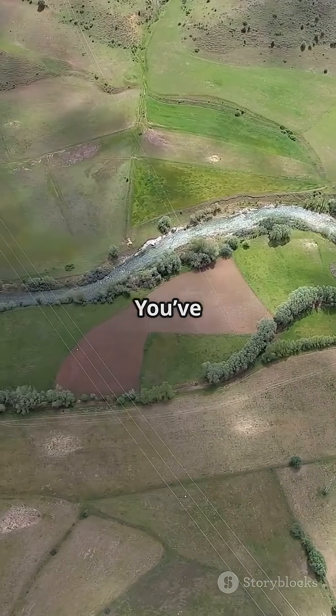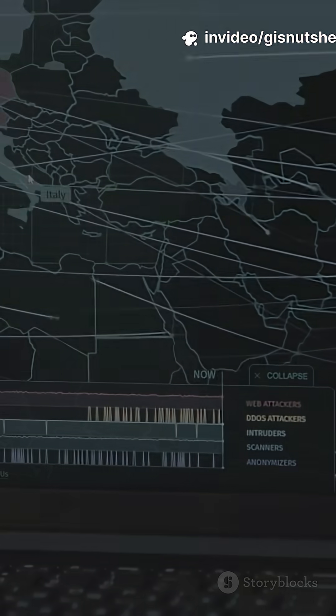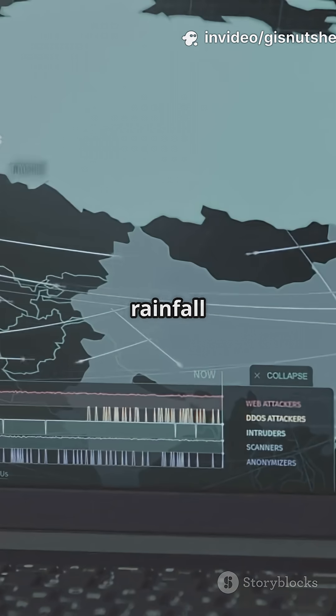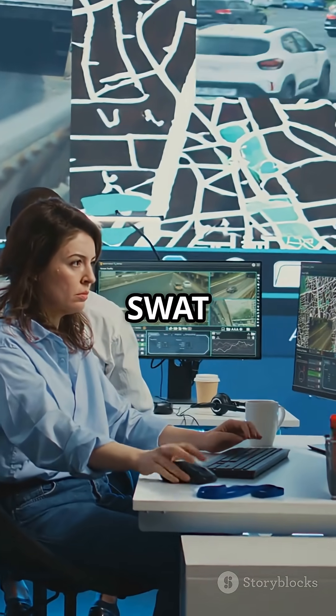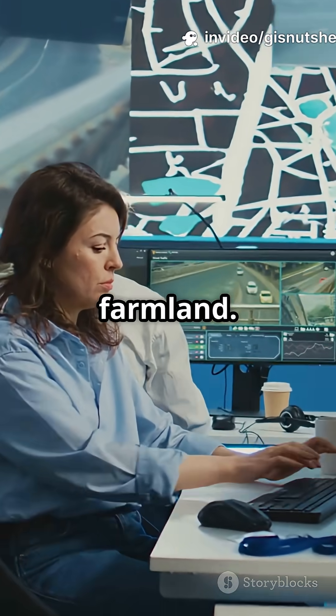Picture this: you've got a river basin and you want to know what happens to water when it rains. GIS steps in with digital maps showing terrain, soil, and rainfall to simulate where water flows or gets absorbed. Tools like ArcGIS or SWAT let us test what-if scenarios, like what happens if a forest turns into farmland.